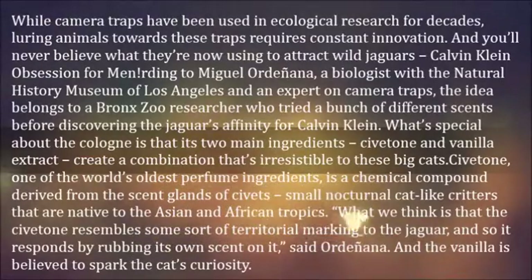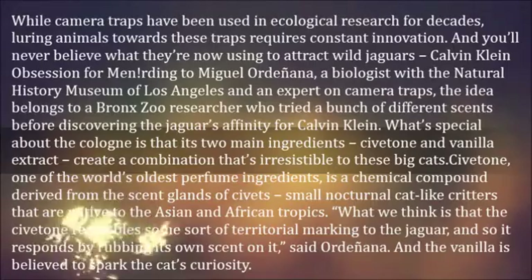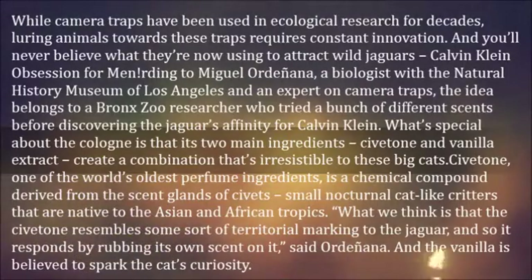What we think is that the civetone resembles some sort of territorial marking to the jaguar, and so it responds by rubbing its own scent on it, said Ordoñana. And the vanilla is believed to spark the cat's curiosity.